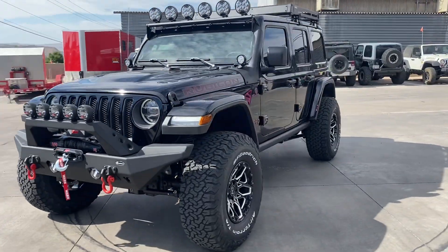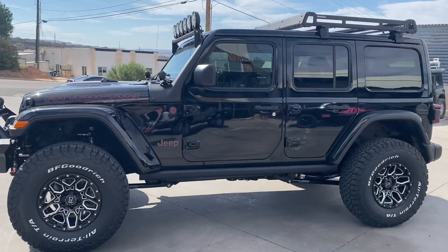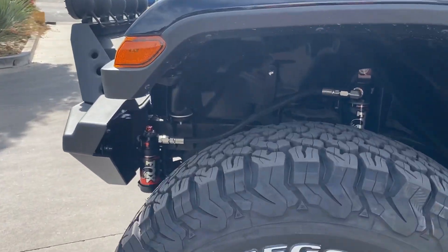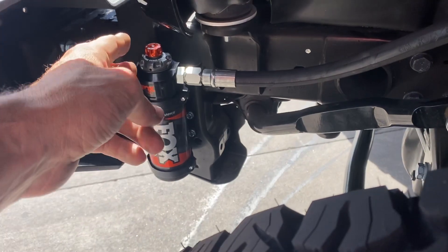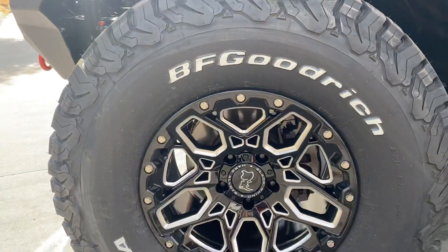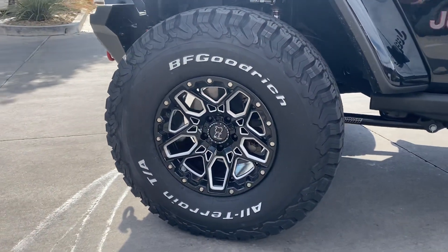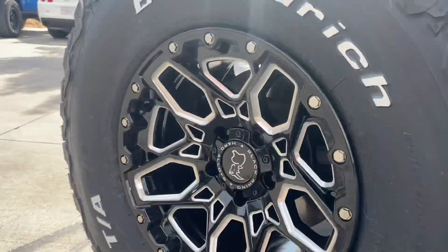Got a three and a half inch long arm lift kit with Fox 2.5 adjustable shocks. You can see there dual speed adjusters, and you're looking at some nice 37, 12.50, 17 BF Goodrich white wall tires with some Black Rhino wheels.